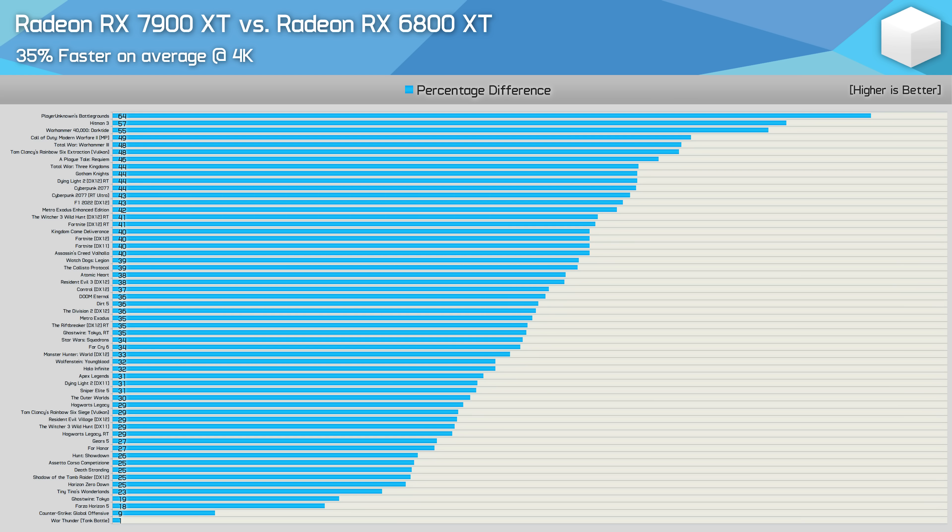Jumping up to 4K didn't really change the overall result much. The 7900 XT was 35% faster on average, though we did see numerous examples where that extra 20 to 40% resulted in much smoother performance at 4K. For those hoping to game at 4K, the 7900 XT is a more impressive upgrade over the 6800 XT than that 35% result would lead you to believe.